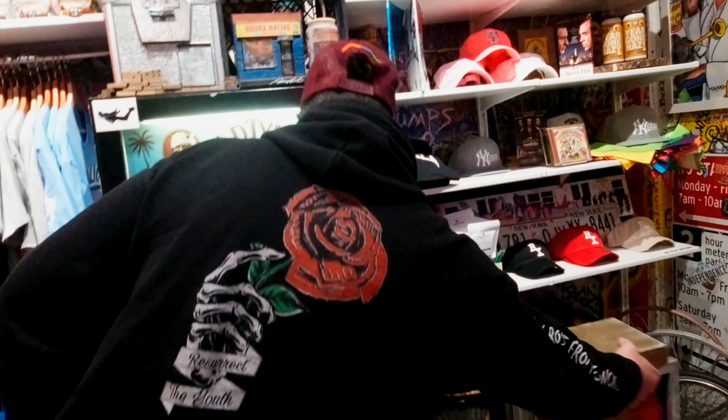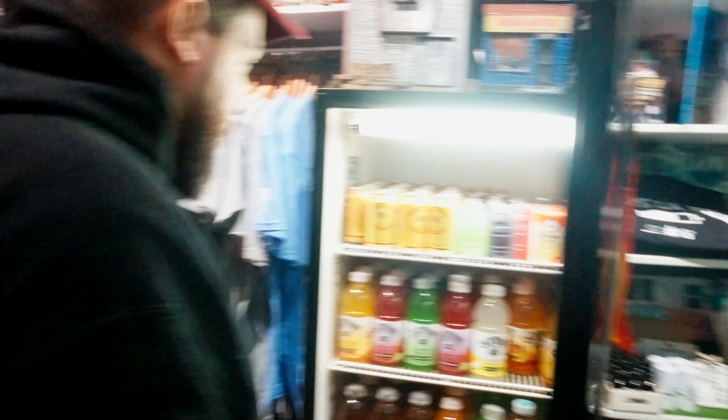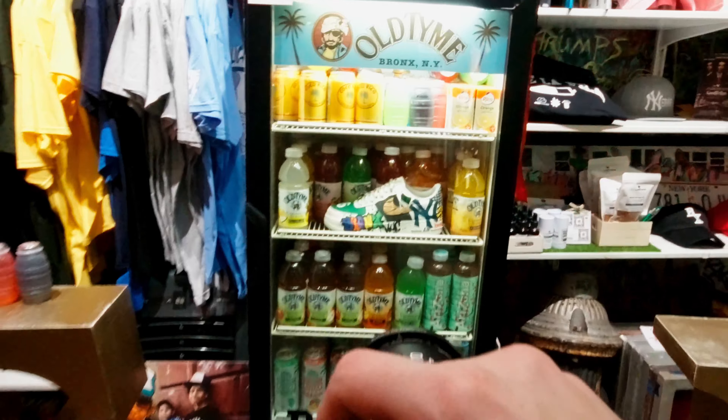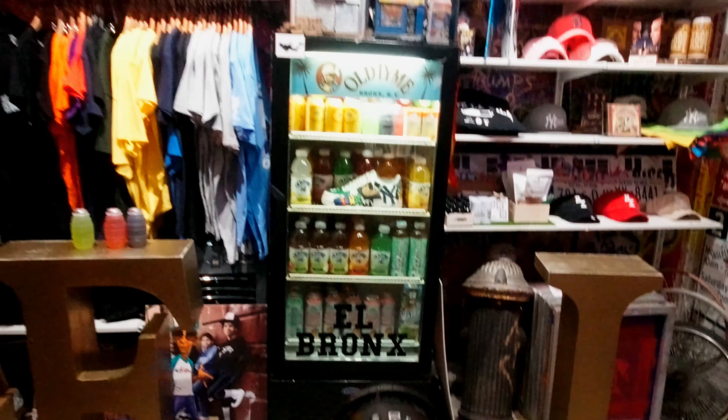After that, I had this kind of crazy idea and started asking if we could take some stuff out of one of the fridges they had. In this fridge, they had a bunch of juices and drinks that were synonymous with the Bronx, really popular there. So I decided to take some of the drinks out and put the shoes in the fridge to see what that would look like with everything going on in the store. And I have to say, these are probably some of my favorite photos I've ever taken.